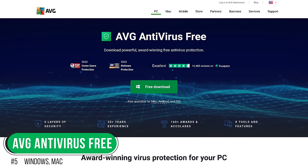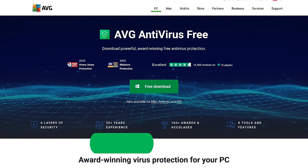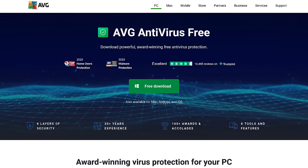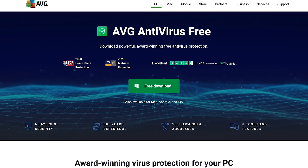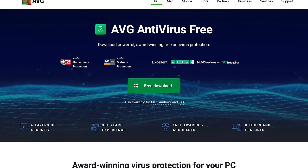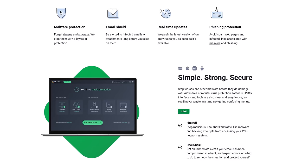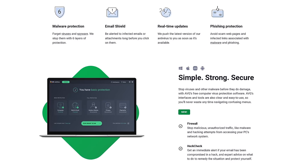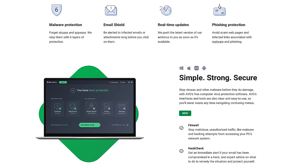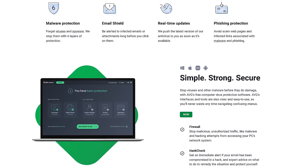Starting off our countdown, coming in at number 5 is AVG Antivirus Free, which is a sister company to others competing in the space — Avast and Avira. While AVG does share the exact same antivirus protection engine as those other two, their free feature set is more limited. On the positive side, their email shield can warn you about infected emails and attachments, their phishing protection helps avoid scams from infected links and websites, and it has a good firewall to stop people from attempting to hack your PC's network.